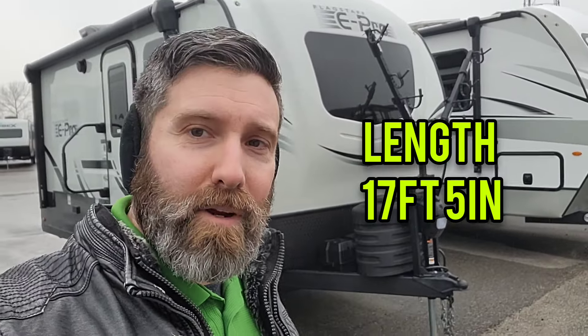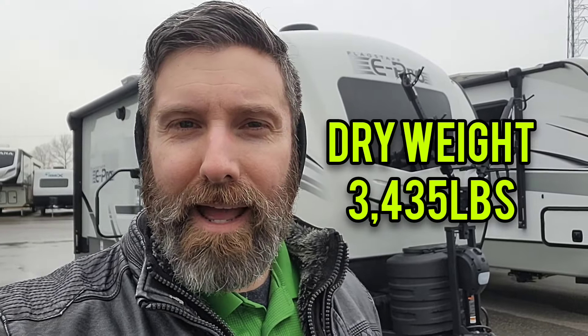Hope everybody is doing awesome. This is Ty Sullivan with A&L RV in Jackson, Tennessee. Behind me is a Flagstaff E-Pro — this one's going to be a 2024 15FBS. A little bit different kind of floor plan with the murphy in the front. Big thing on this one: you're under 18 feet total, so we're not talking about just interior space but actually from the tongue, under 18 feet.